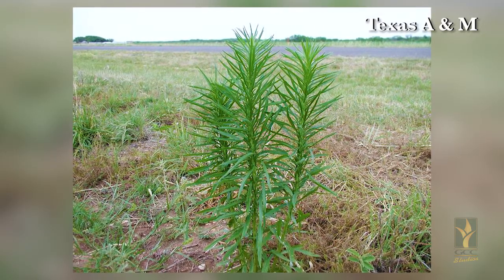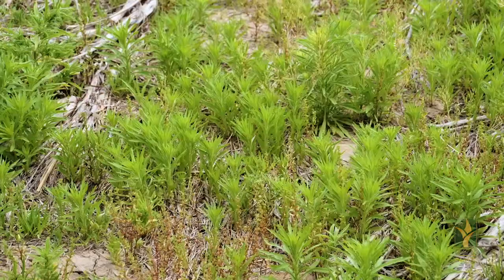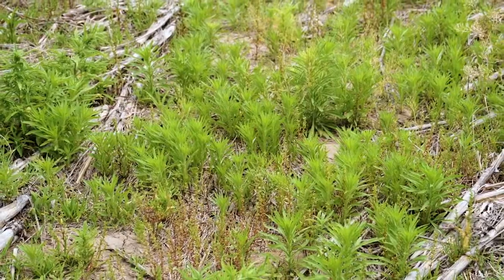Marestail was mostly an eastern and central Kansas weed problem, but over the last couple years we've been noticing more and more of them showing up in the fields and in our pastures.